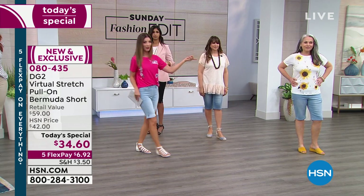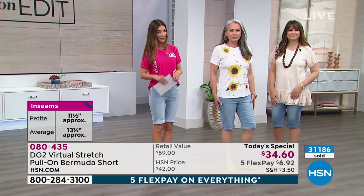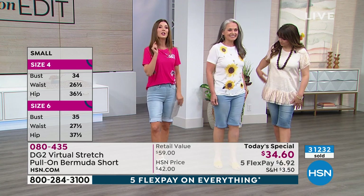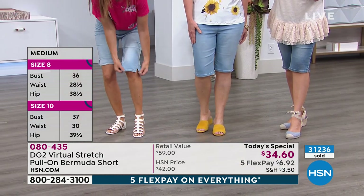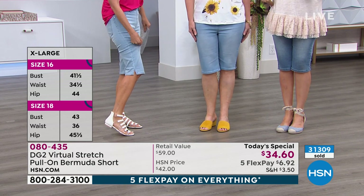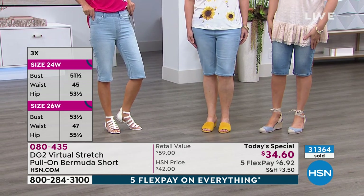Debra is our petite model of the day, about 5'4" or 5'5". It doesn't matter your height — it just matters how long you want your shorts to be. Around 5'5" and under, you might want to go for the petite, which gives you the 11½-inch inseam. That's what Debra is wearing. You will still get knee coverage no matter what length you choose. I'm wearing the average in the chambray; she has the petite — just about a 2-inch difference. You guys both look adorable.